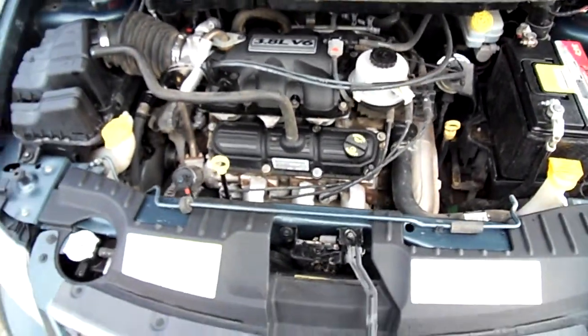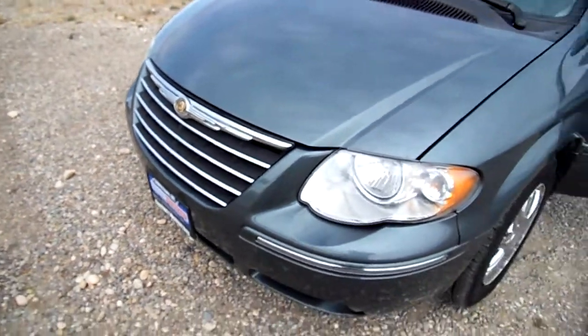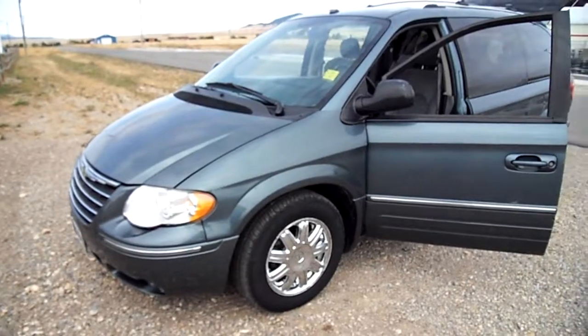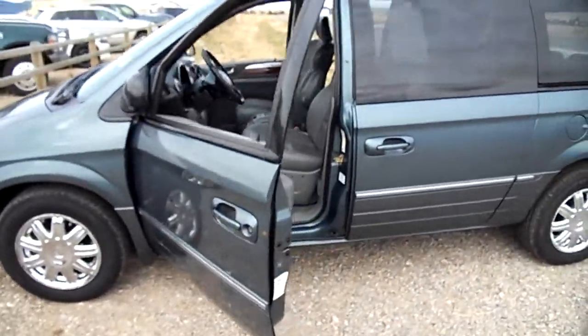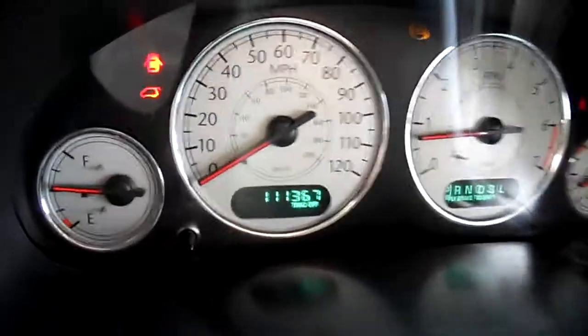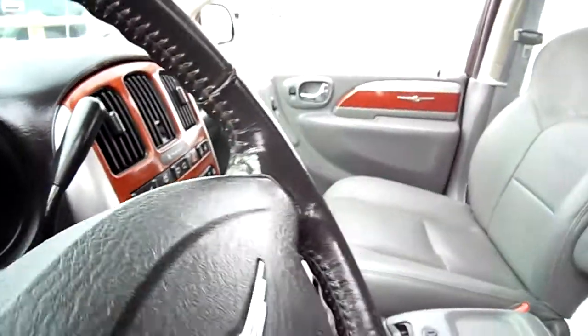That is a clean engine compartment, and that is how we got this. This is an old girl — what we would call an '06 Chrysler minivan, Town and Country long wheelbase. Here's your miles, see that, when we took it in.